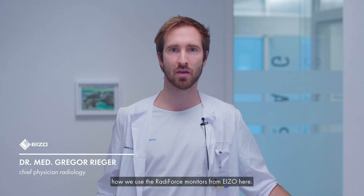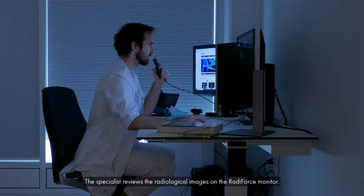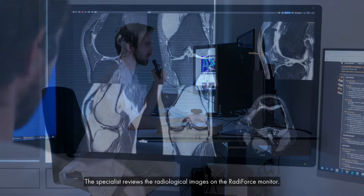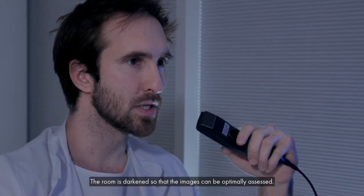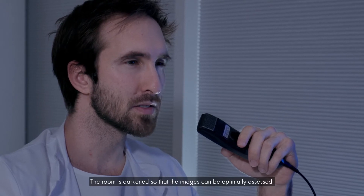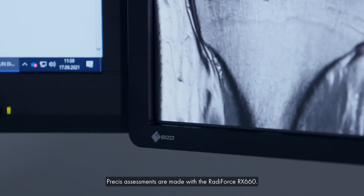We will show you how we use the RadiForce monitors from EIZO. Here we are in the diagnostic room. The specialist reviews the radiological images on the RadiForce monitor. The room is darkened so that the images can be optimally assessed. Precise assessments are made with the RadiForce RX660.